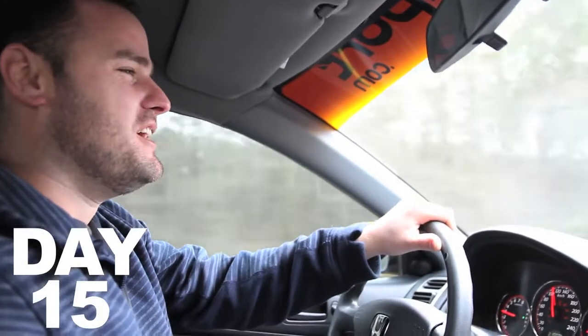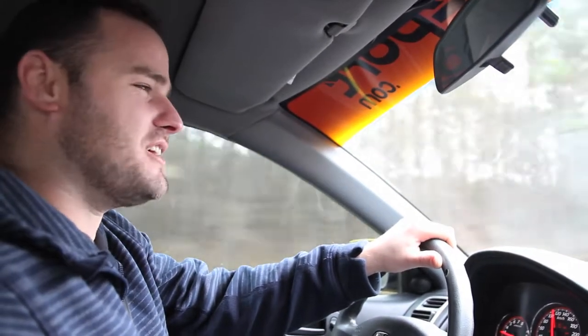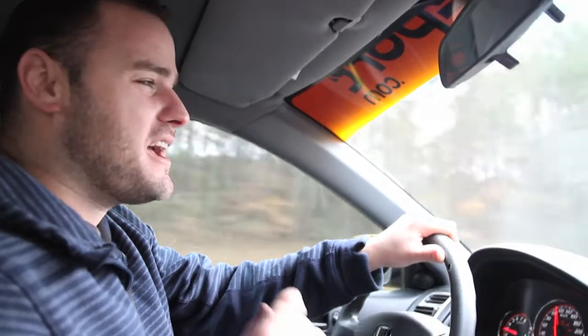Welcome to day 15. We're officially halfway through the journey. We've just left Atlanta and our next stop is Jackson, Mississippi.